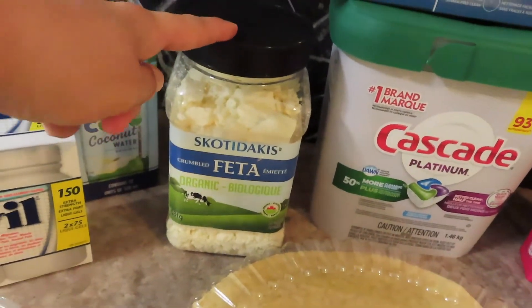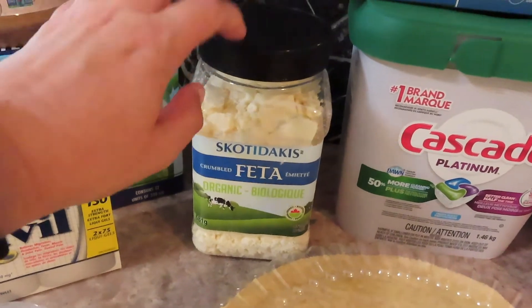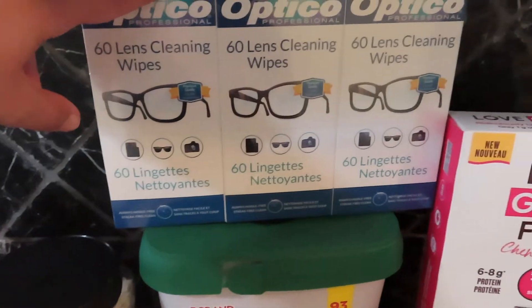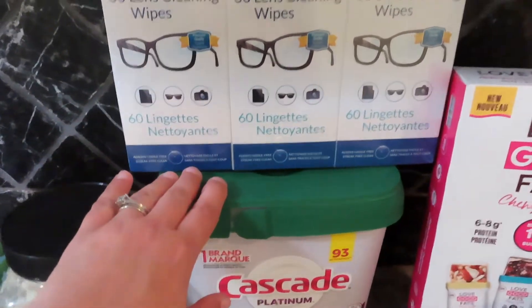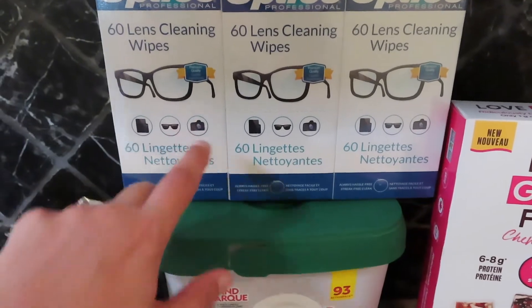I picked up some feta. We love to have feta with cucumbers and tomatoes from the garden — a little Greek salad. I got some lens wipes; I wear glasses, plus it's good for tablets, cell phones, glasses, and cameras. I'll give a pack to my husband and he can have one of those.